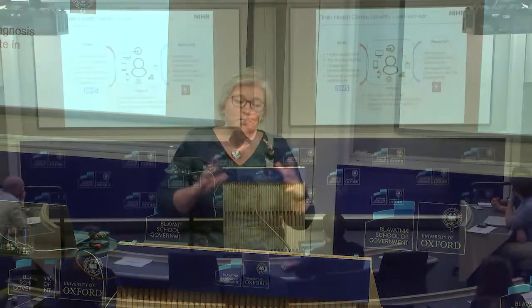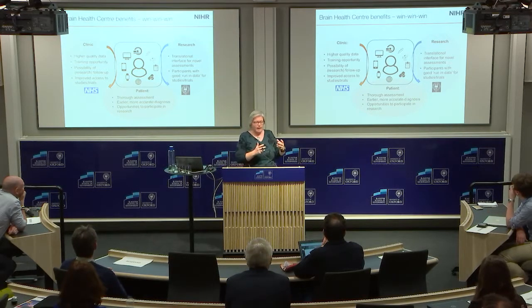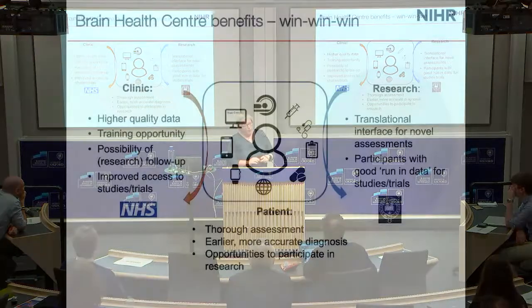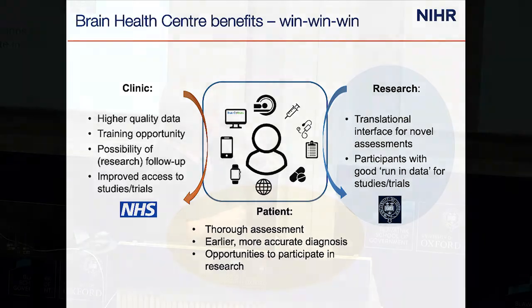The thing we are most occupied with at the moment within my group is developing what we're calling the Brain Health Centre. This is integrating research-grade assessment into clinical service in the memory clinic. We are diverting people away from the CT scan they would otherwise have had, and bringing them to OBAR so that they can have high-quality imaging alongside good-quality cognitive assessments.